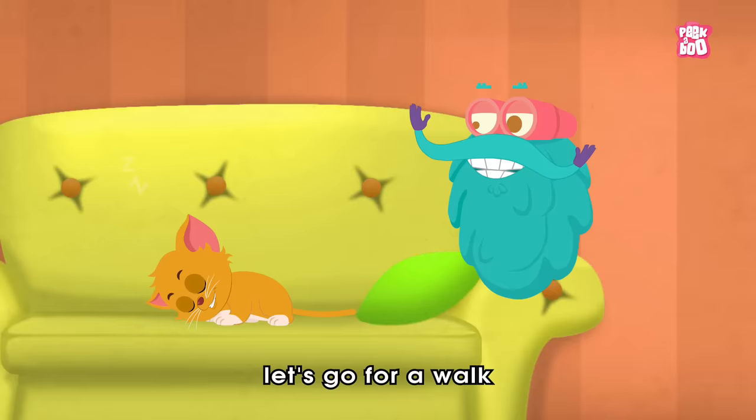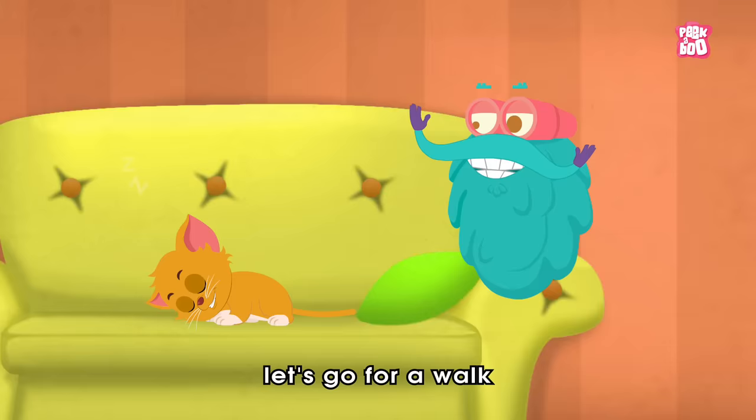Come, little kitty! Let's go for a walk! Kitty, kitty, kitty! Ah, never mind!